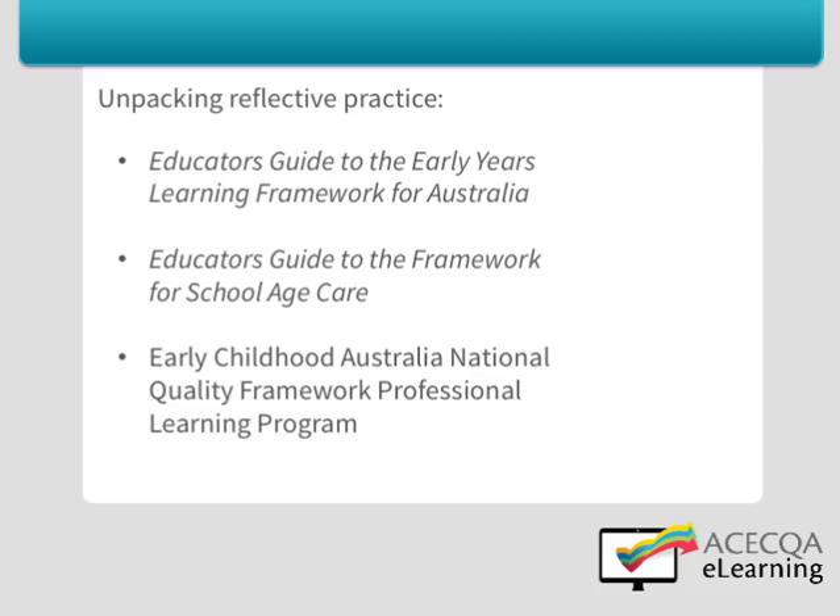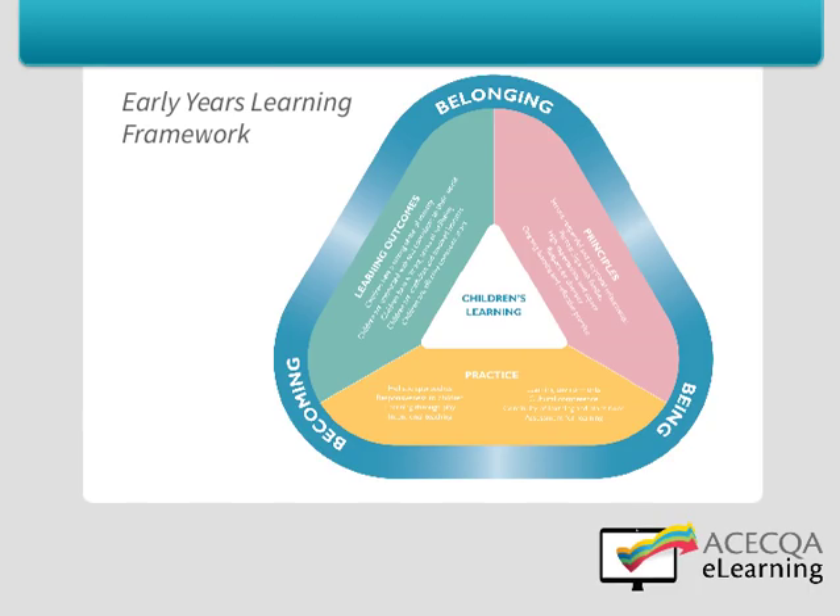There are a number of resources available to support educators to critically reflect on their practices. For example, the Educators Guide to the Early Years Learning Framework for Australia and the Educators Guide to the Framework for School Aged Care unpack the notion of reflective practice, and along with the approved learning frameworks include questions to guide reflection. The Early Childhood Australia National Quality Framework professional learning program also includes a newsletter and other resources to support reflective practice.